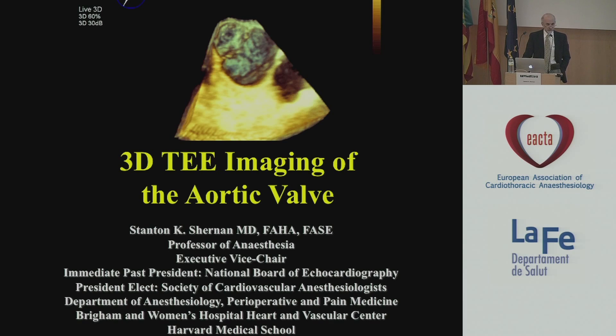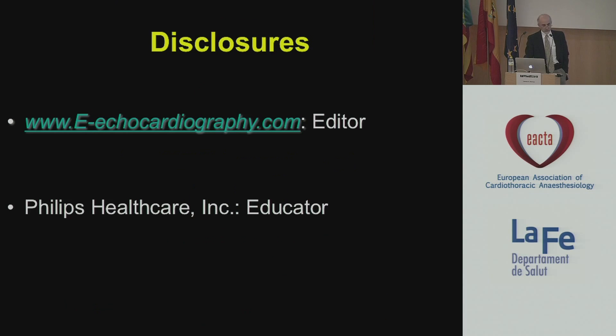I'm going to be talking about 3D imaging of the aortic valve, a topic that we don't often hear a lot about. These are my disclosures.